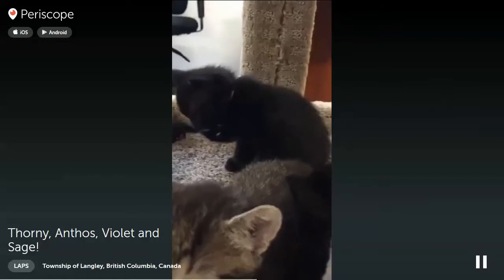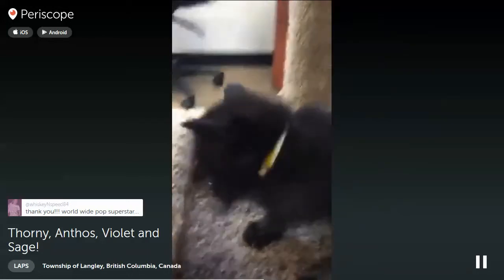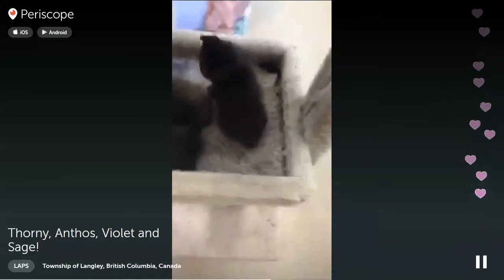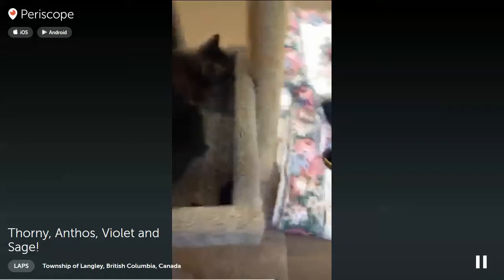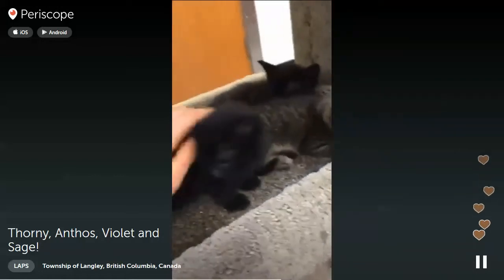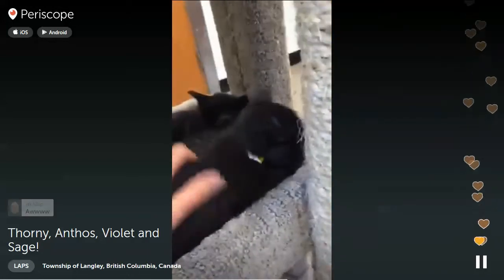Live streamers can watch Periscope on their phone! And there's little Violet — she's the little girl with the yellow collar, always. She's cleaning her face because she got dirty. Look at little Anthos too. Is there anything you guys would like to see on Periscope? Any animals at the shelter you've been wanting to know about? We also have the adorable bulldog Desi — I could bring you guys in to see him too.